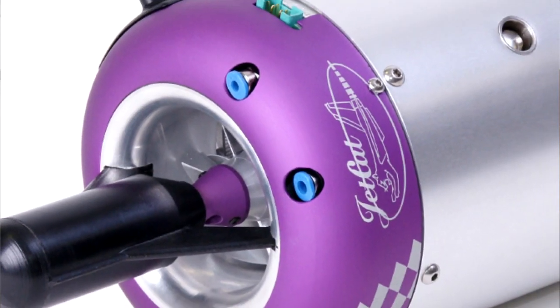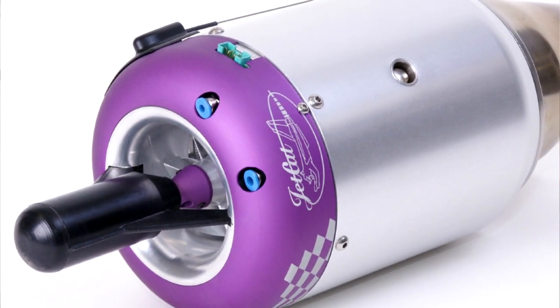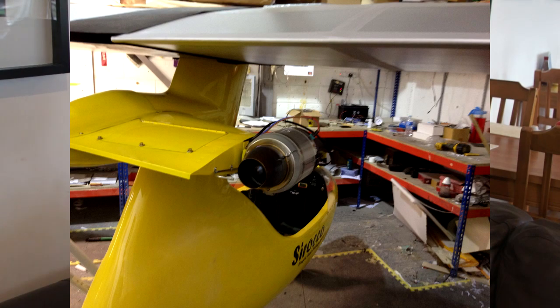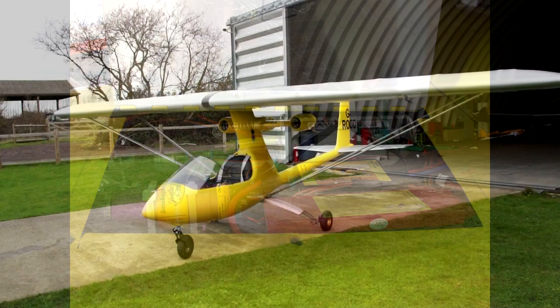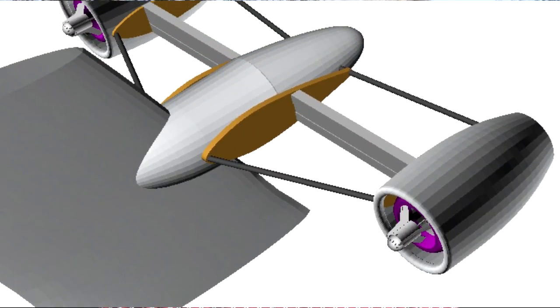The engines are made in Germany by a company called JetCat. They are JetCat P200SX, which are pretty much the biggest model engines you can get — 55 pounds of thrust each. Originally I wanted to construct the engine support wing out of carbon fibre, but Dave convinced me that simple aluminium ribs and sheeting was the better approach. However, the engine nacelles are constructed out of carbon fibre with a Kevlar lining.